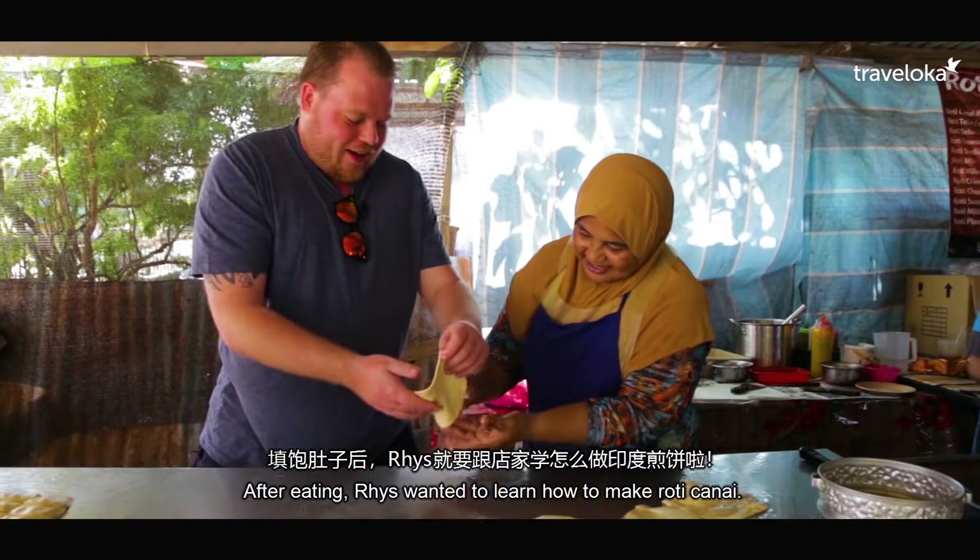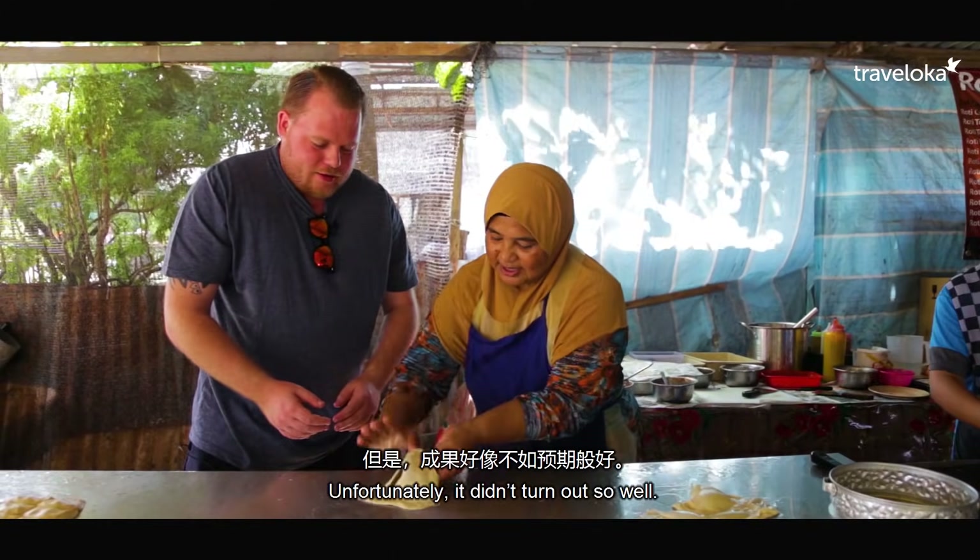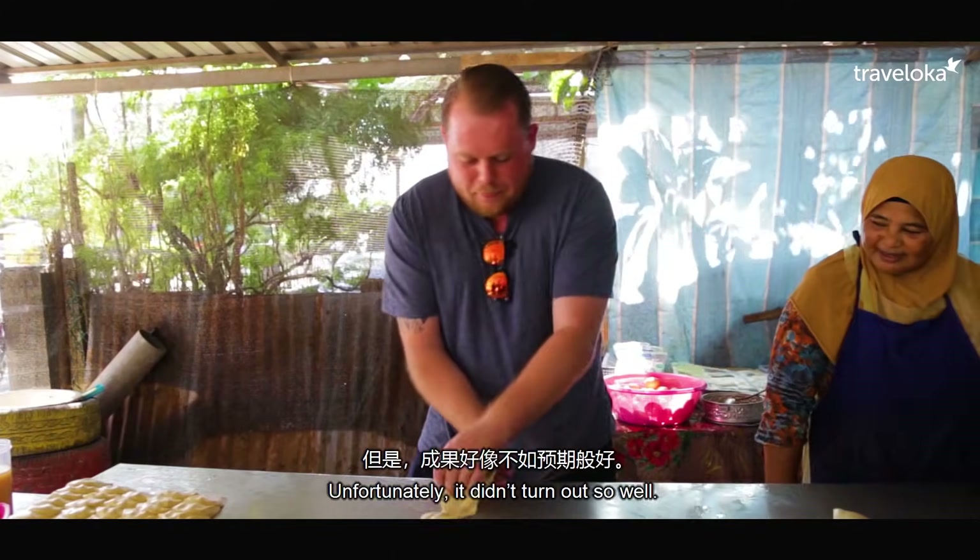After eating, Rhys wanted to learn how to make roti canai. Unfortunately, it didn't turn out so well.